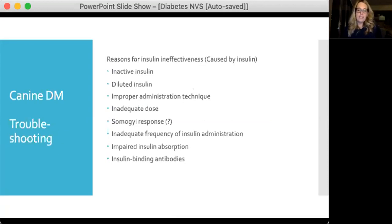Reasons for insulin ineffectiveness include: inactive insulin, diluted insulin, improperly administered insulin (such as owners administering air bubbles), inadequate dose, potentially the Somogyi response — though we may be overplaying that card — inadequate frequency of administration, impaired absorption from the injection site, and lastly insulin-binding antibodies, though that's less of an issue with the insulins used today.